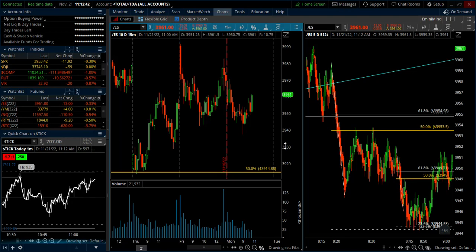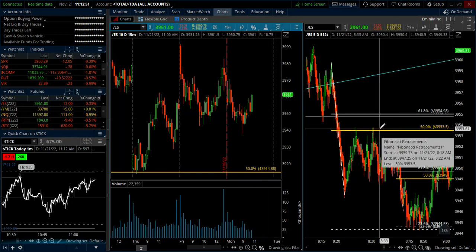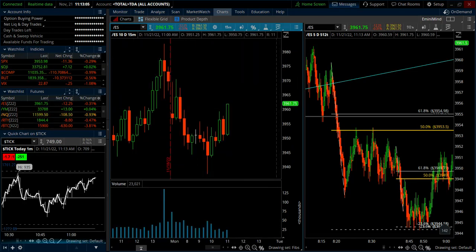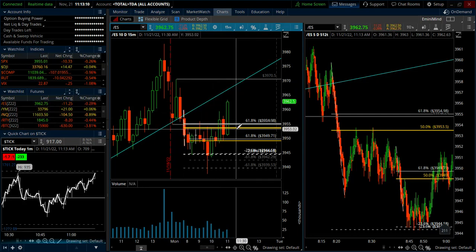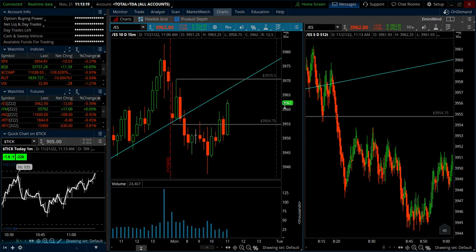One thing I like to look at is the 30-minute range. Take the high and low of the first 30 minutes and mark those on the chart to use as reference points. When we're trading with a tight range and staying within — or hugging — the high and low of that 30-minute range, that's a really helpful way to determine we're not likely to have a big trend day.